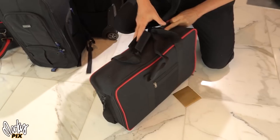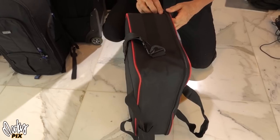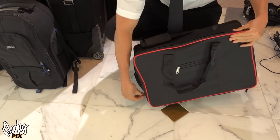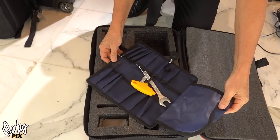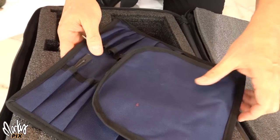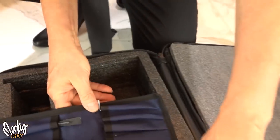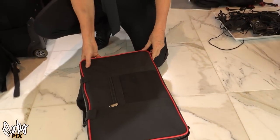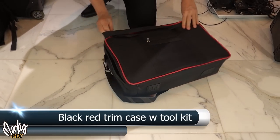Next we have something — red and black with red trim, very lightweight. It even comes with a little tool kit of some kind, so I'll keep that in there. This is a black and red trim bag with tool kit included.